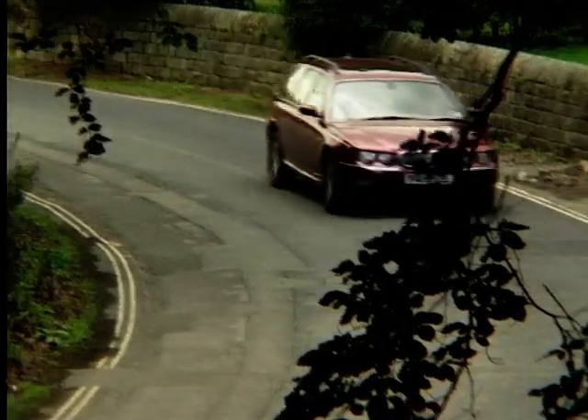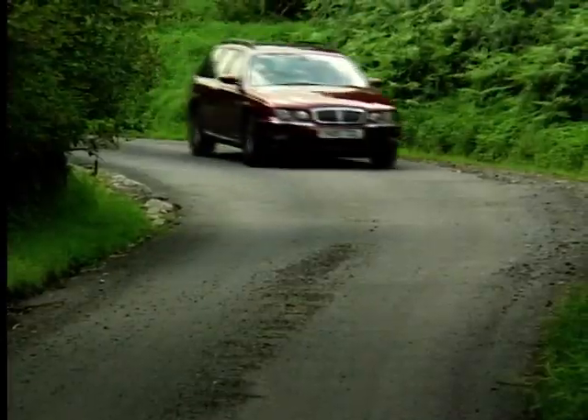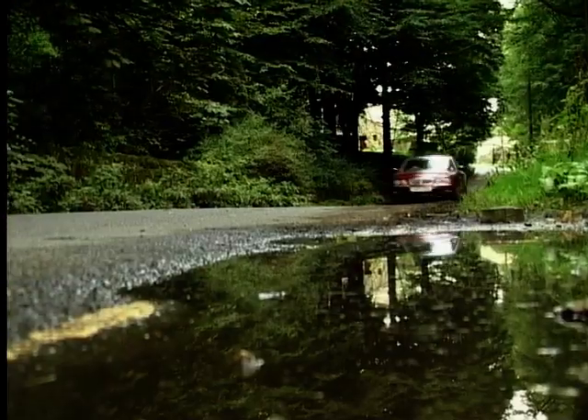Engineered for comfort, it is great on long journeys and makes a fantastic motorway cruiser. And whilst you wouldn't want to push it too hard on windy country roads, it still remains reasonably composed and shouldn't have any back seat passengers hurling their lunch into the glove box.